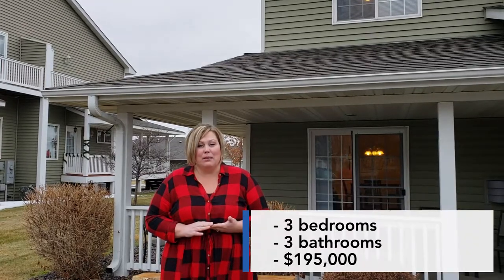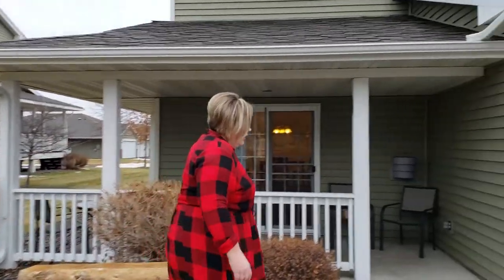Three bedrooms, three bathrooms, and it's got brand new appliances and flooring. Priced at $190,000. So come on in and we'll give you a look around.